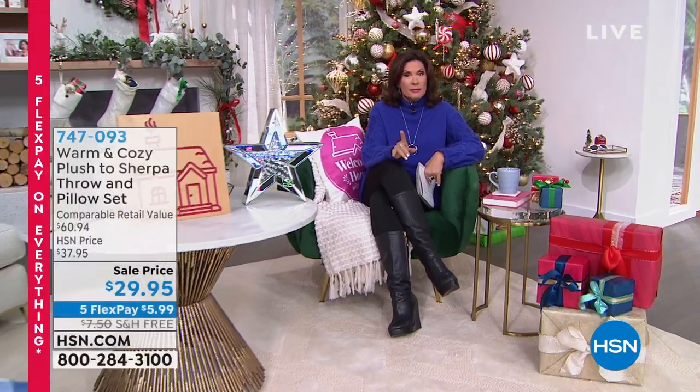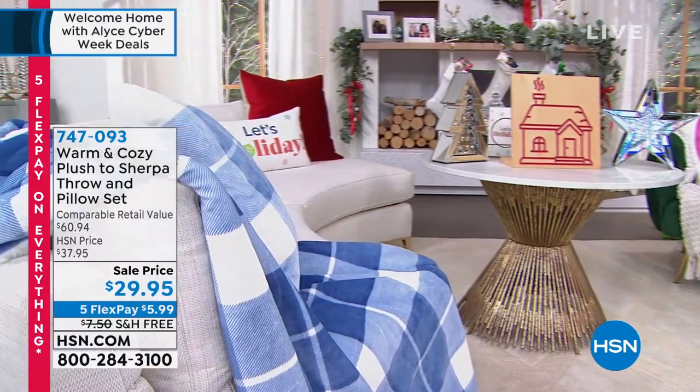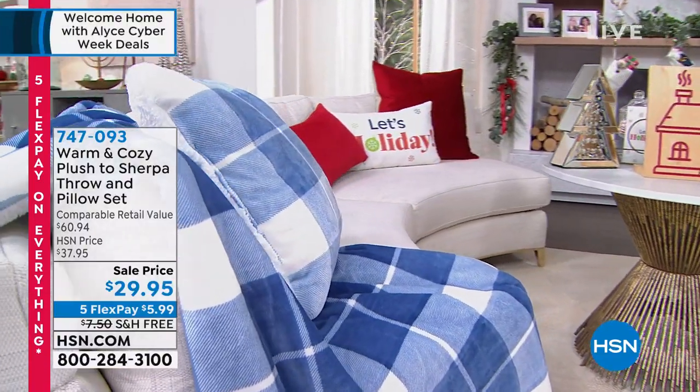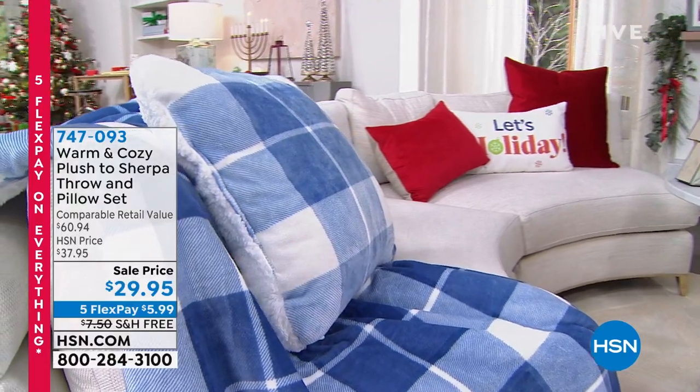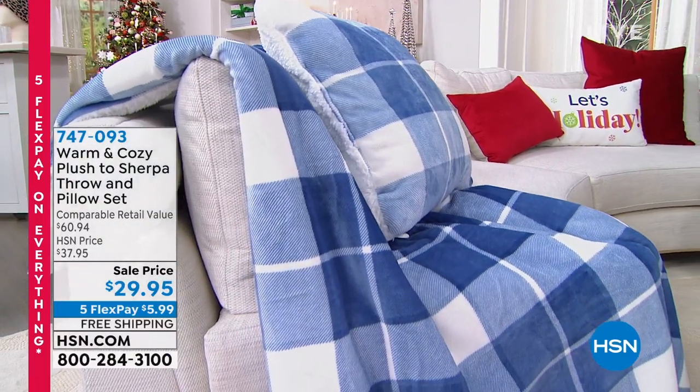Wait till you see what I have. One of my favorite things in the entire warm and cozy collection is their Sherpa — they do this faux Sherpa that is so incredible. We're going to do a blanket and a pillow set for you, coming up in just a few minutes. We've got some great solids and some great prints as well, and I know you can just look at that and know that is the definition of warm and cozy.